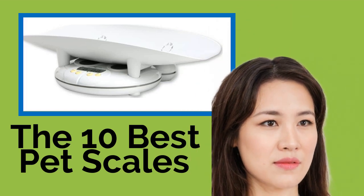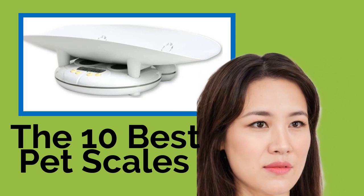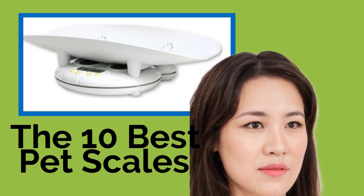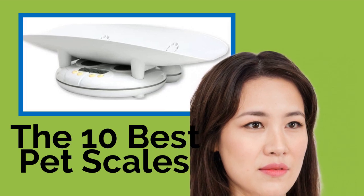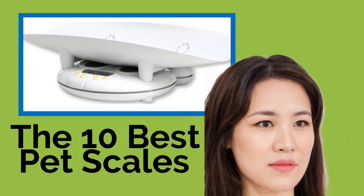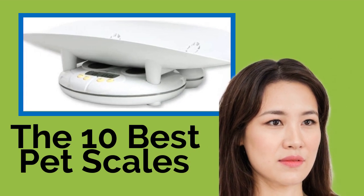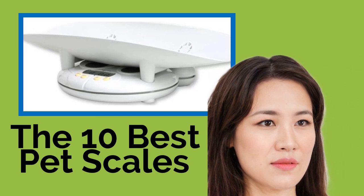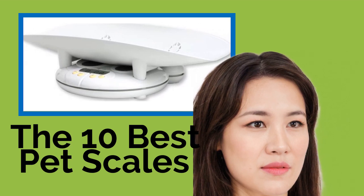The 10 Best Pet Scales. Tracking incremental changes in your pet's weight is an important part of monitoring its health and may indicate when it's time to visit the vet or perhaps switch to a different type of food. Since animals are not always easy to get onto standard bathroom scales, especially large ones or those that won't sit still, we found models suitable for four-legged and feathered companions.